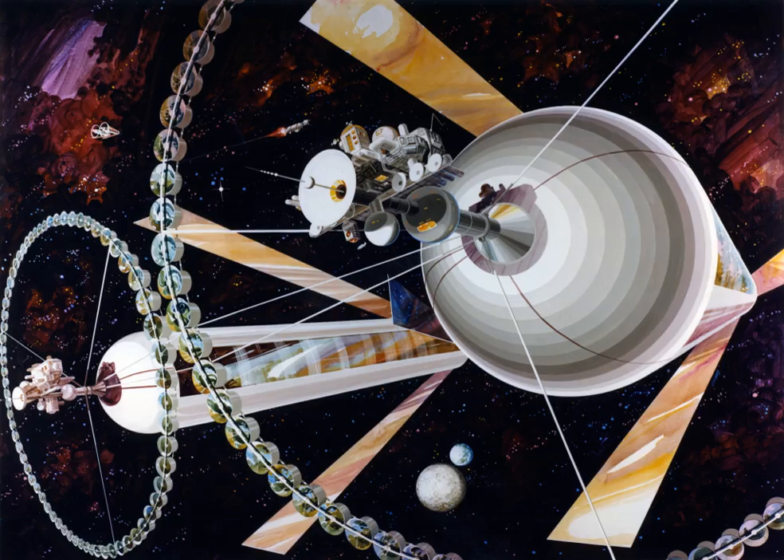Earth-to-space habitat trade would be easier than Earth-to-planetary colony trade, as colonies orbiting Earth will not have a gravity well to overcome to export to Earth, and a smaller gravity well to overcome to import from Earth.